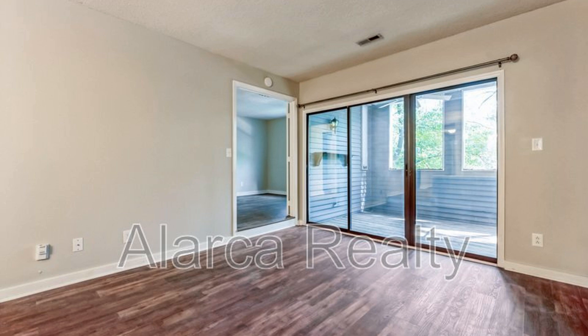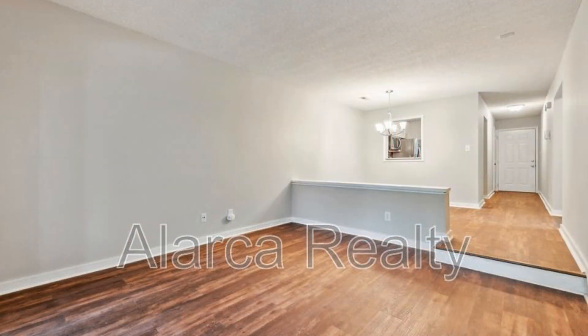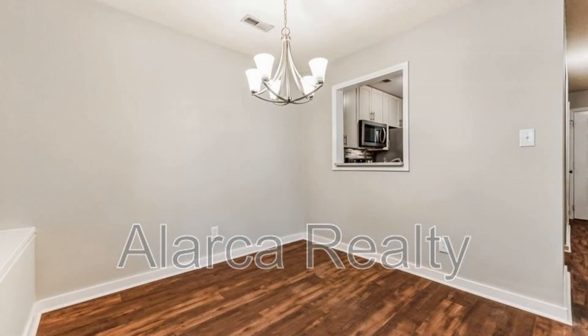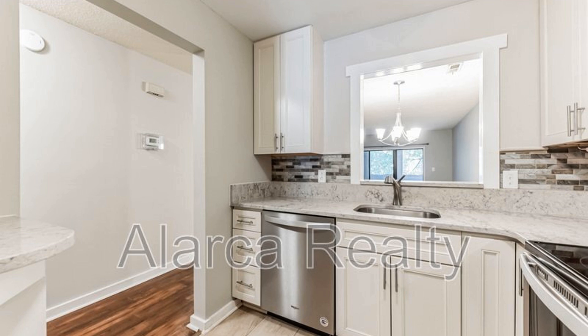The interior boasts a bright and airy layout. The common areas are great for entertaining. The kitchen is well appointed for your culinary needs. Two bedrooms and two bathrooms are nicely designed for your comfort.